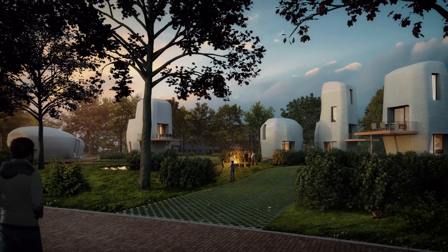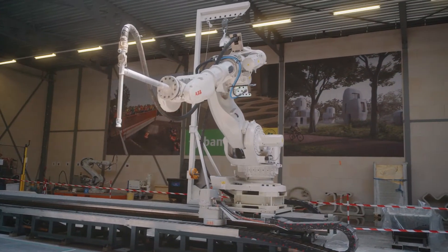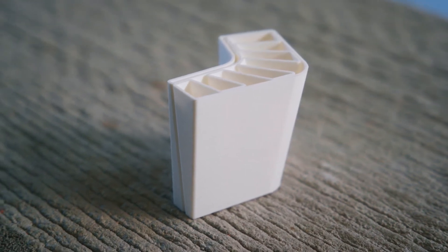Weber BMX is going to print the five houses. Welcome in our print factory, which we own together with BAM and Weber BMX. Here we will print the houses for Project Milestone. Before we started printing, we had to solve quite a few challenges: one being the cantilever of the outside wall; the second being the long printing time of up to 16 hours per element; the third being permitting — this place has to be safe because people will live in it; and of course logistics had to be solved as well.